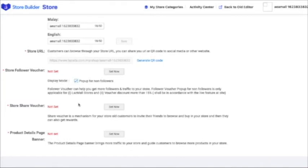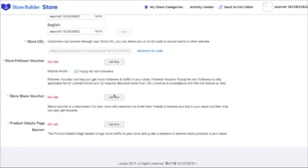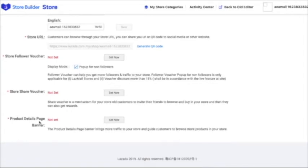Followers can avail a 15% discount and you will get more followers. You can also set a store share voucher — when people share your website to friends, they can also get rewards like a 15% discount or any other discount. You can also set up the product details page banner, which brings more traffic to your store and guides customers to browse more products.